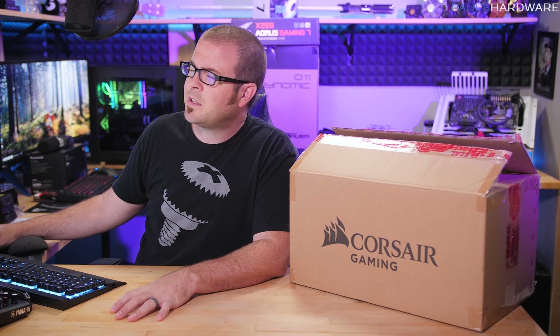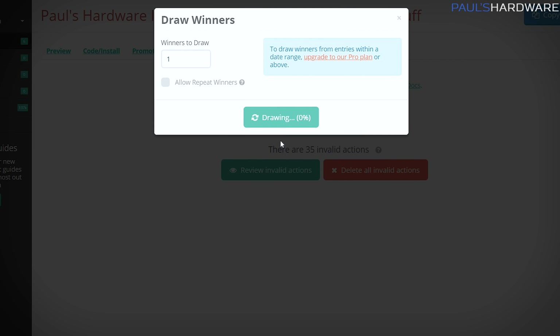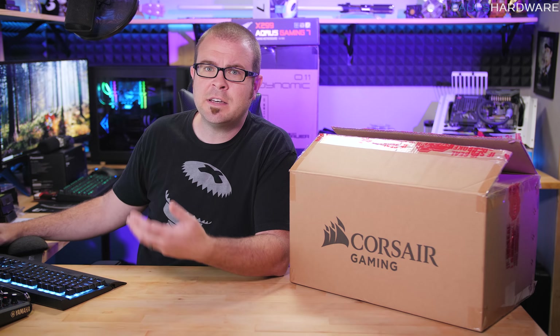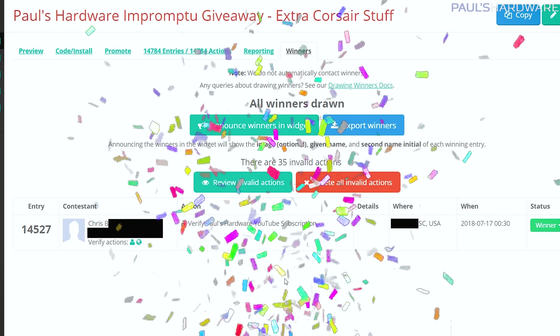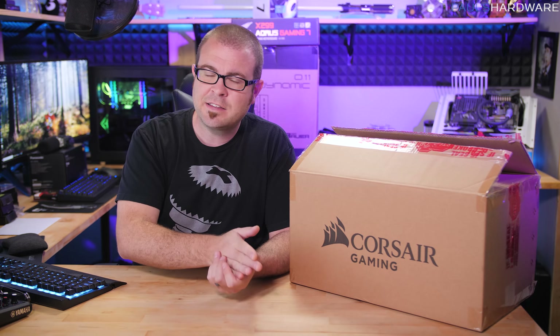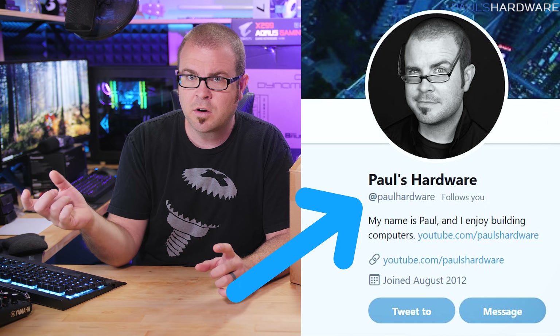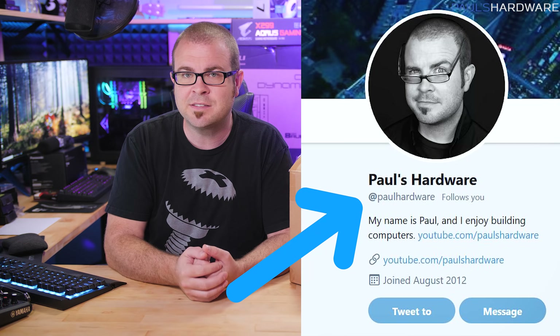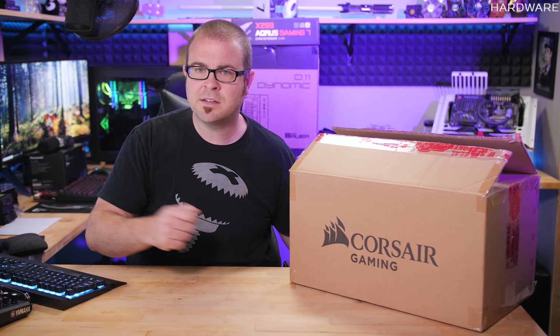But before we run over the prizes for today, let's quickly choose the winner from last week's giveaway. There were just under 15,000 entries for this one — I didn't really promote it that much, so that's why there weren't a whole lot of entries. Our winner is Chris, so a big congratulations to Chris. I'm going to tweet this out right now and send Chris an email. If Chris doesn't get back to me within 24 hours, I will be drawing a new winner. Follow me on Twitter — I'm Paul Hardware on Twitter.